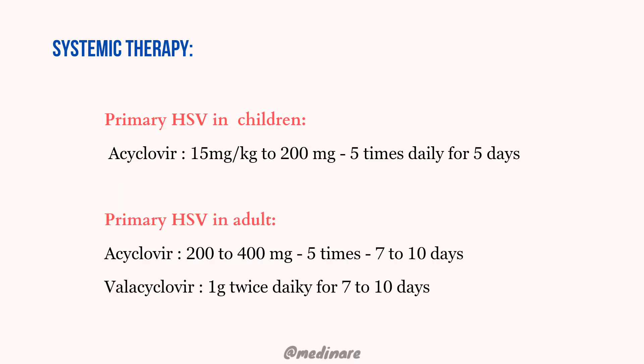Now let's move on to systemic therapy, where we give the drug systemically so it reaches the bloodstream. In the case of primary HSV in children, acyclovir is given at 15 mg/kg up to 200 mg, 5 times daily for 5 days. It should be given at the earliest sign of infection.